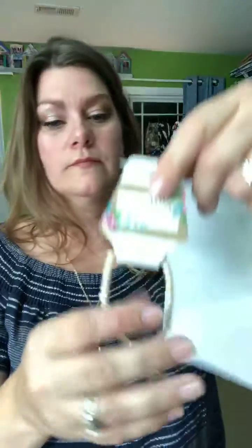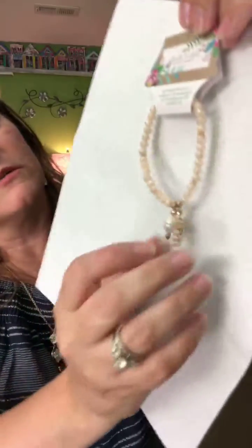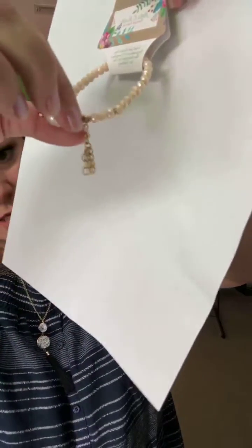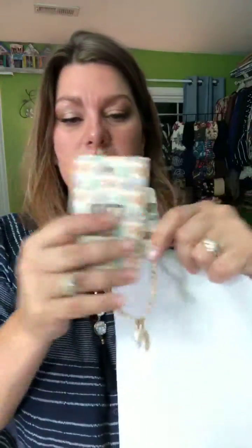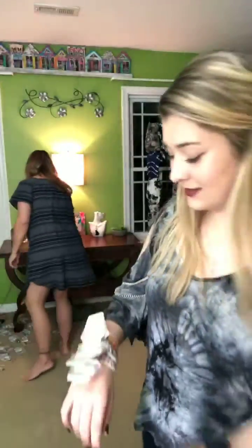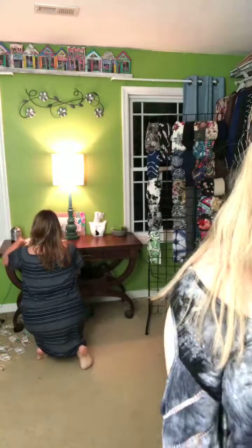Treasure is $12 — blush sparkly crystals, pearl-like bead, and chain dangles. Great for creative stacking because of the dangling elements. Cart 337.